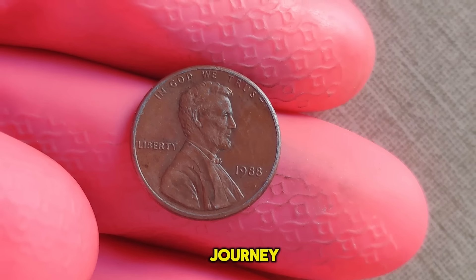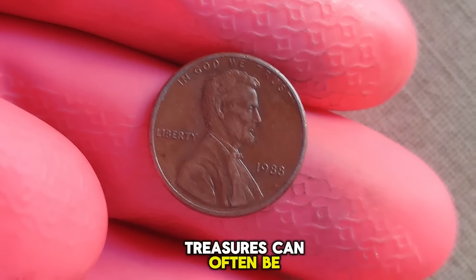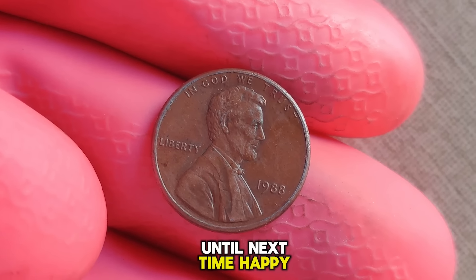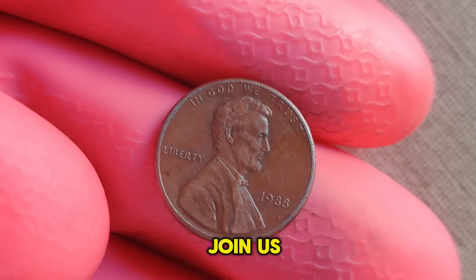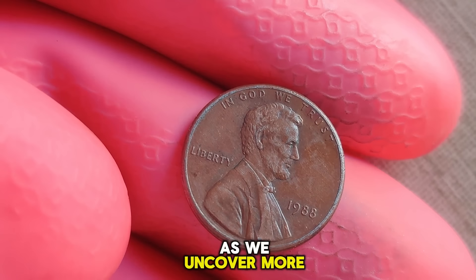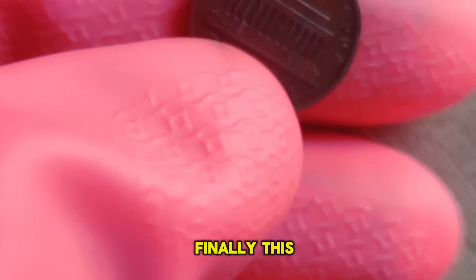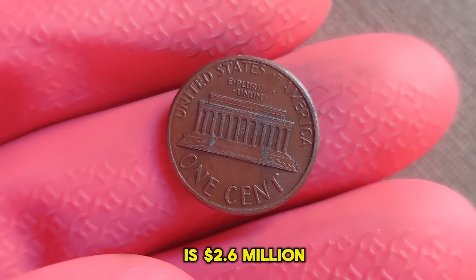As we conclude our journey, remember that treasures can often be found in the most unexpected places. Until next time, happy collecting. Join us next time as we uncover more hidden gems in the world of numismatics. Finally, this coin's value is $2.6 million.